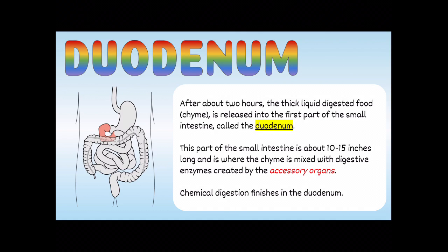Heading out of the stomach, we make our way into the duodenum. After about two hours, the thick liquid digested food called chyme is released into the first part of the small intestine, which is called the duodenum. This part of the small intestine is about 10 to 15 inches long, and it's where chyme is mixed with digestive enzymes created by the accessory organs. This is where chemical digestion finishes.